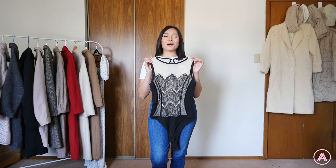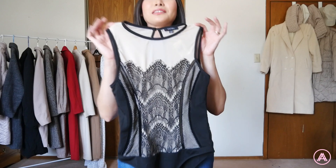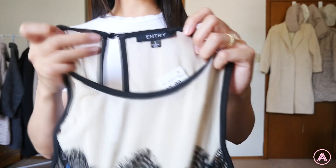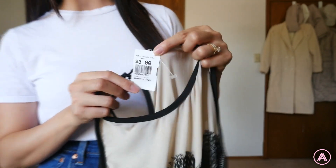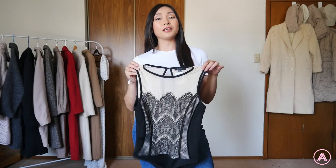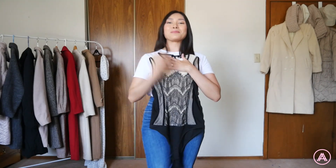Starting it off strong with this gorgeous bodysuit. Let's give her a little close-up — look at all of those details. This is from the brand Entry; I've never really bought from that brand before. This one was three dollars, and I also got 10% off, so minus 30 cents for this beautiful piece.